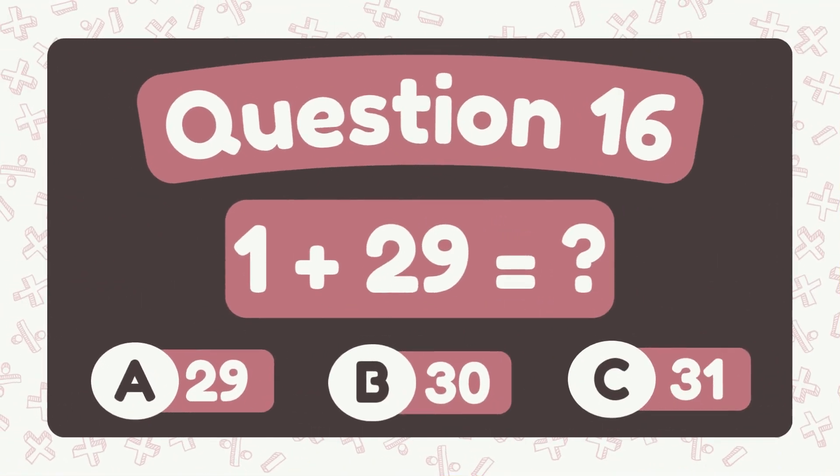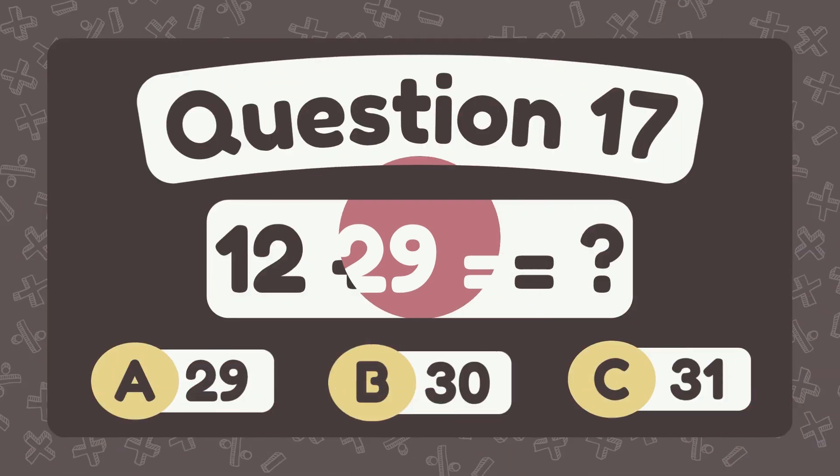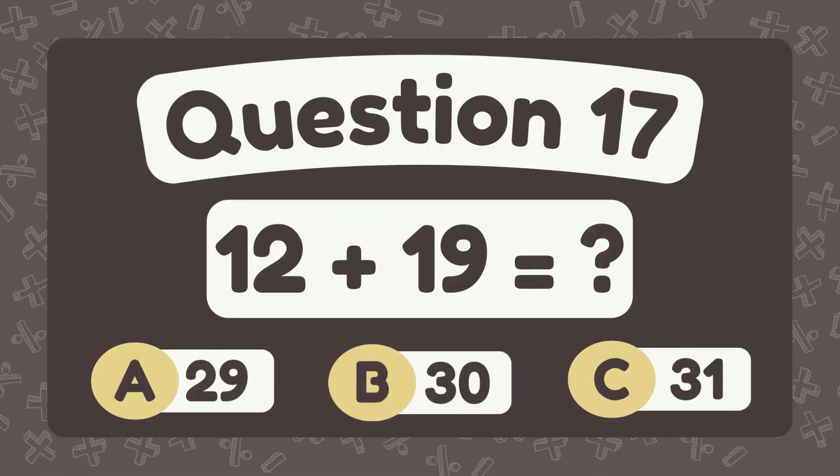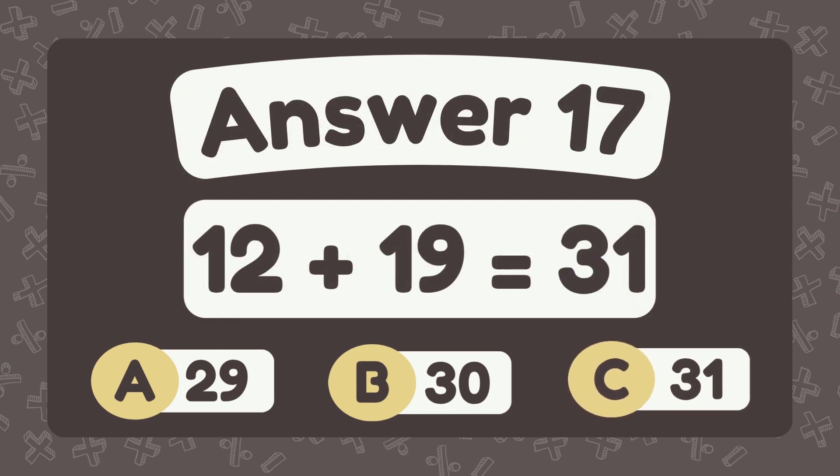What is 1 plus 29? The answer is 30. What is 12 plus 19? The answer is 31.